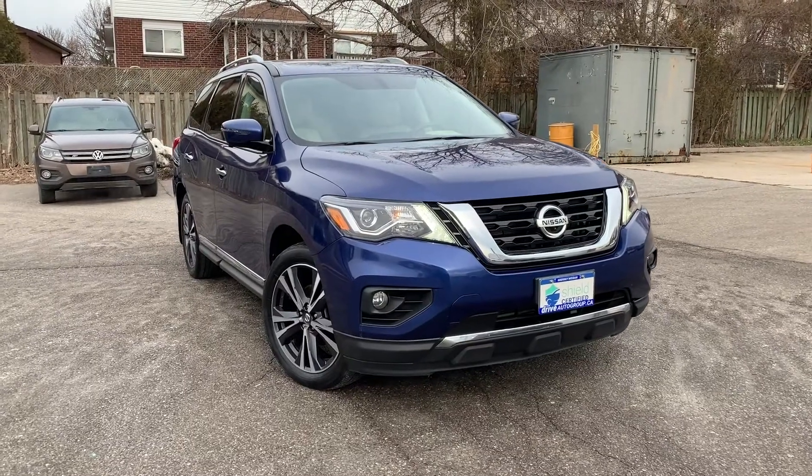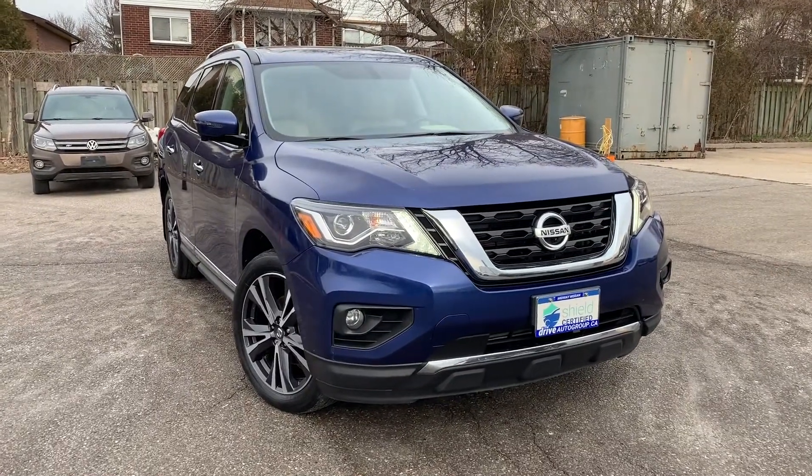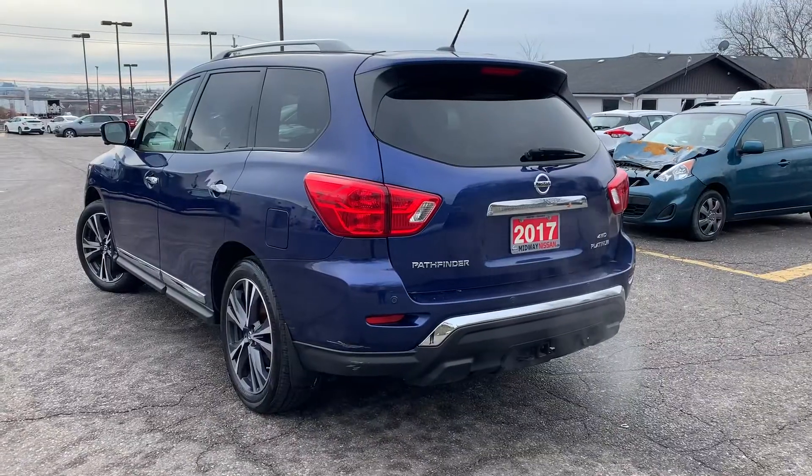Here at Midway Nissan, we have a Pre-owned and DriveShield certified 2017 Nissan Pathfinder Platinum.